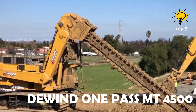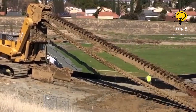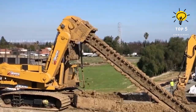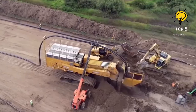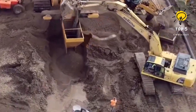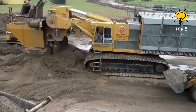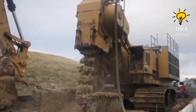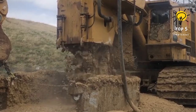Number 7: DeWend One Pass MT-4500. The DeWend One Pass MT-4500 emerges as a game changer in the field of trenching and infrastructure development. This heavy-duty machine combines power and precision to streamline the process of trenching for various applications. With its advanced technology and robust design, the MT-4500 excels in creating trenches efficiently and accurately, contributing to the progress of construction projects and setting new standards for trenching excellence.